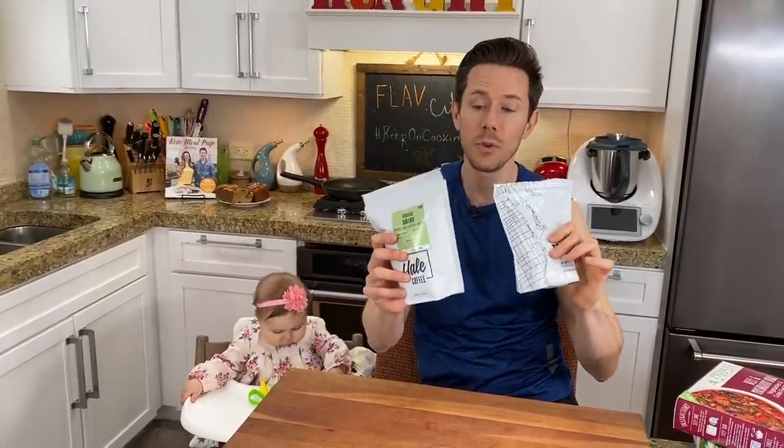Do not put coffee in the freezer. I want to make a video about the best ways to buy and store coffee and tea, because we've talked about it in different videos, but doing it in one quarantine-style pantry video would be a great idea.